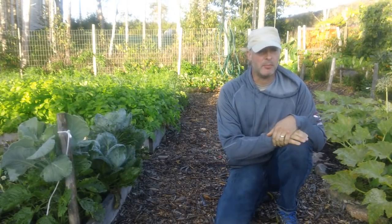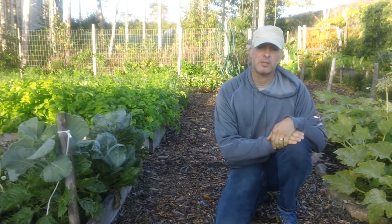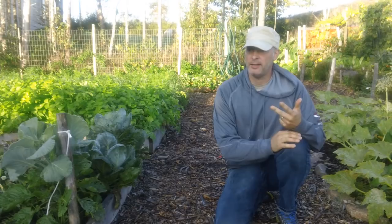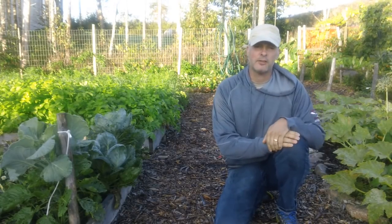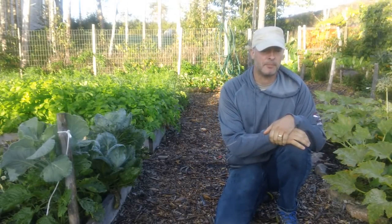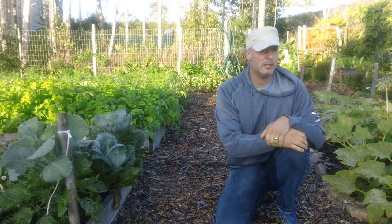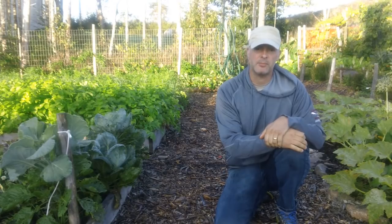There are some things you have to baby. I find kale needs to be babied here because it just seems to get attacked by every pest in existence — I've got slug problems with kale, cutworm problems, flea beetle problems, and cabbage moth problems. And once it's grown you have to pick it regularly using cut-and-come-again, otherwise the old leaves tend to attract pests. It seems to like being regularly harvested.